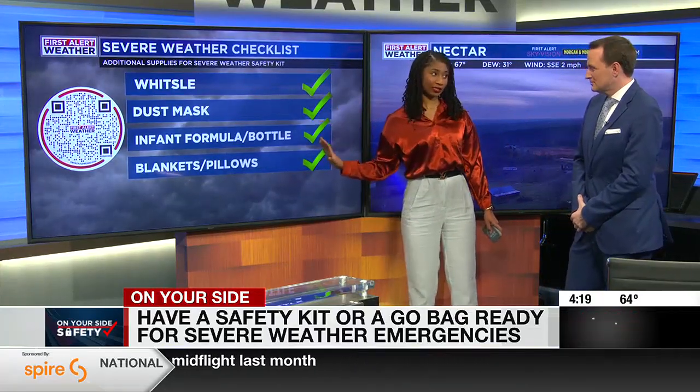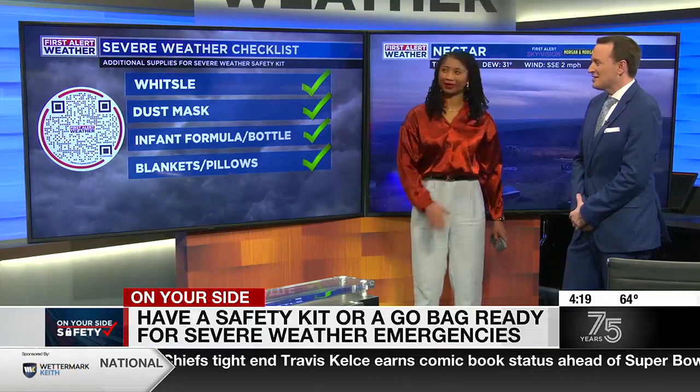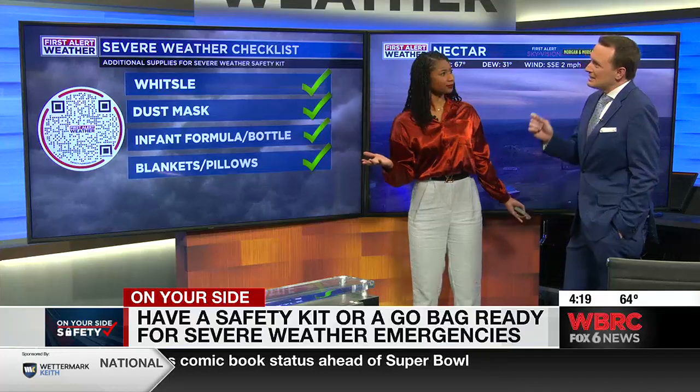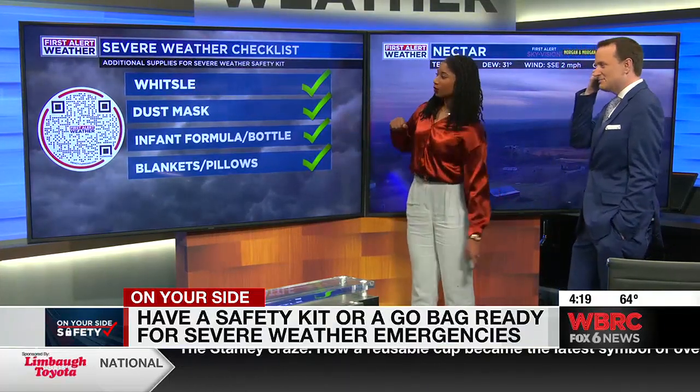These are not the most important things that you need, but these are some of the items that I call additional. We'll get to what's most important last. So number one, a whistle. Do you know why you might need that? In case you're trapped and need to get rescuers to you. And if your phone doesn't work, a whistle is a great tool to have.